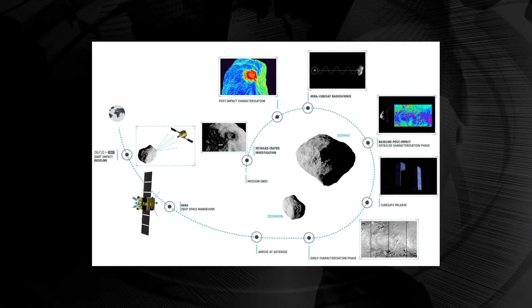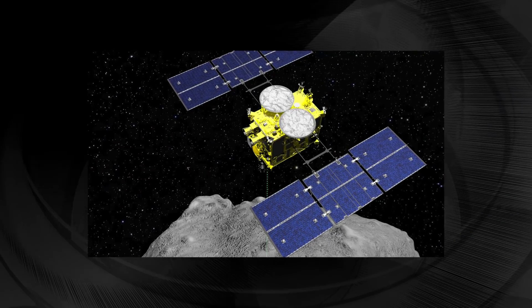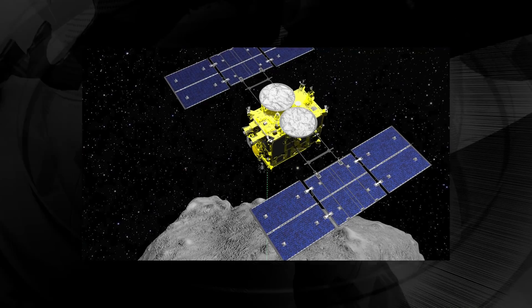Here comes HERA. It'll launch in 2023 or 2024 and it'll get to the Didymos system two years later. The European spacecraft will gather a variety of different data on the space rocks with the aid of two tiny CubeSats, both of which will perform asteroid landings. ESA officials have noted DART won't be the first probe to smack an asteroid — earlier this year, Japan's Hayabusa 2 spacecraft sent an impactor barreling into the space rock Ryugu. That collision will likely help scientists better understand Ryugu's internal structure, so the Hayabusa 2 mission could have planetary defense applications.